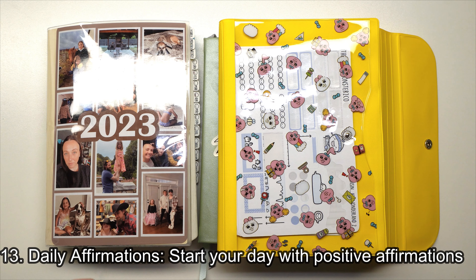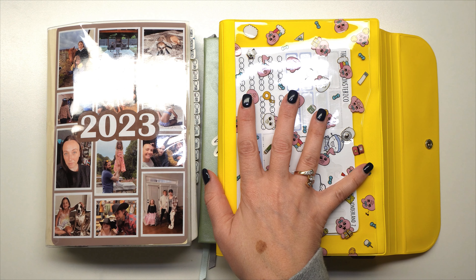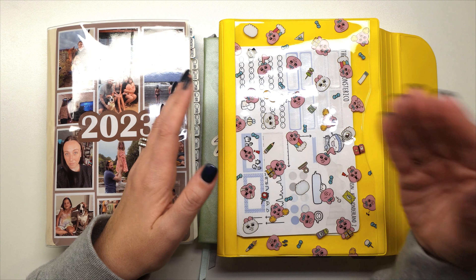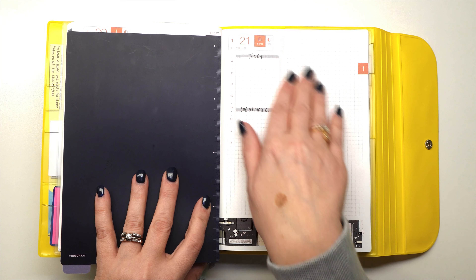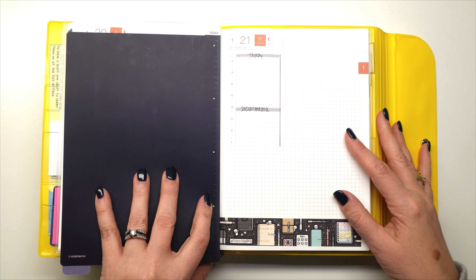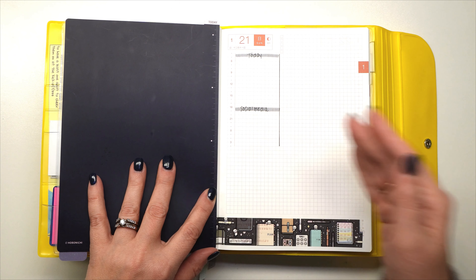Daily affirmations is tip number thirteen — again, something I have not done. Essentially, in your daily pages at the very beginning of your day, you can start by writing a positive affirmation for that day. It's a way to get your day started off on the right foot.